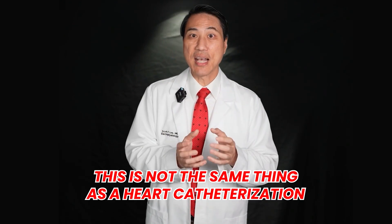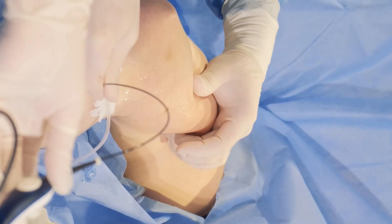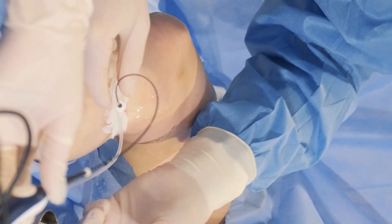We are electricians, not plumbers. If you come for the procedure, we are going to map inside your heart. This is not the same thing as a heart catheterization. A left heart catheterization is a procedure that our interventional cardiologist colleagues use to shoot dye into your heart arteries, look for blockages, and try to open them up. It may feel very similar, but it is a completely different procedure from an atrial fibrillation ablation.